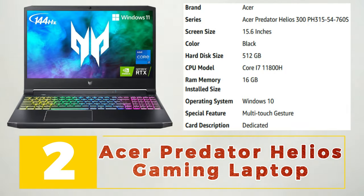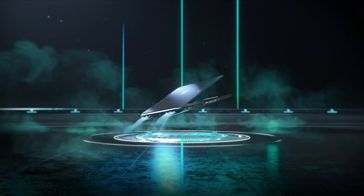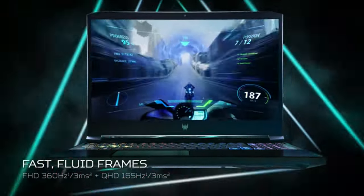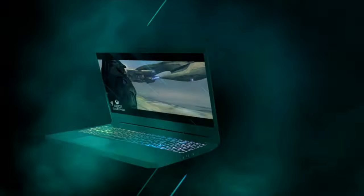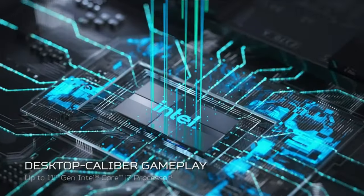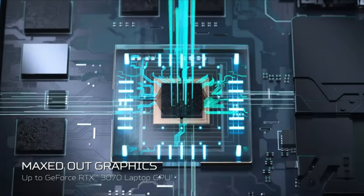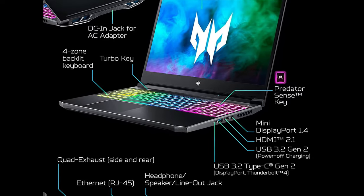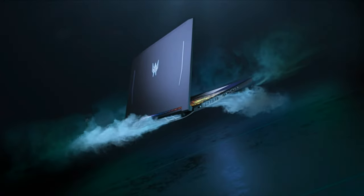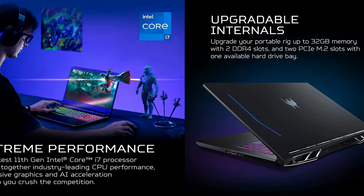Number 2: Acer Predator Helios Gaming Laptop. The Acer Predator Helios Gaming Laptop is a high-performance machine designed for serious gamers. It boasts a 15.6-inch full HD IPS display with a fast 144Hz refresh rate and a 3ms response time, ensuring smooth and immersive gameplay. Powered by a 9th generation Intel Core i7 processor and NVIDIA GeForce RTX 2060 graphics, the Helios can handle the most demanding games and applications with ease. It also features a customizable RGB backlit keyboard and advanced cooling technology to keep the system running at optimal performance. With its sleek design and powerful performance, the Acer Predator Helios is the ultimate gaming machine for serious gamers.